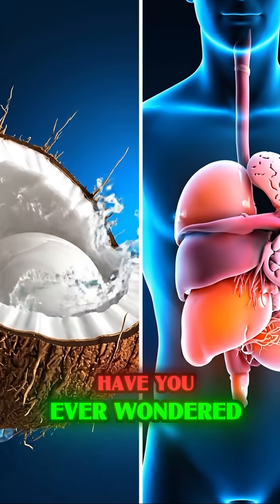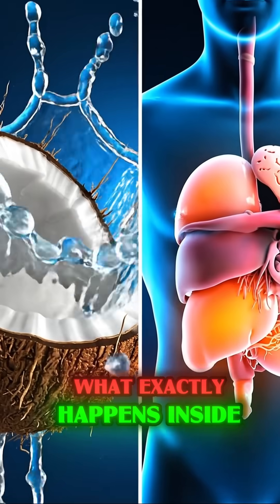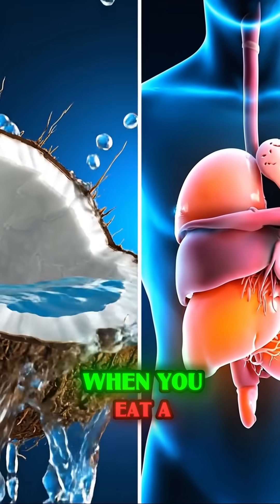Introduction. Have you ever wondered what exactly happens inside your body when you eat a fresh coconut?